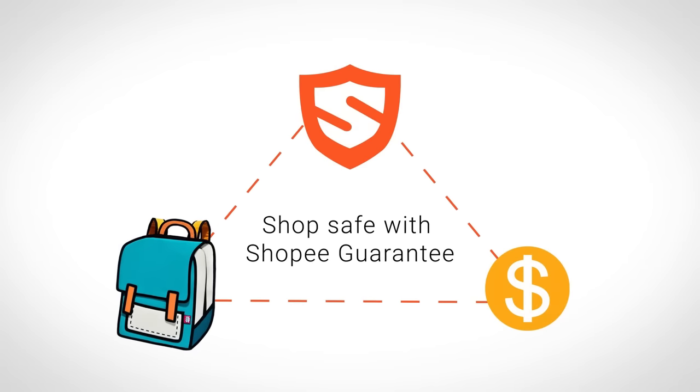No more dishonest sellers. No more buyers backing out. Shop safe with Shopee.